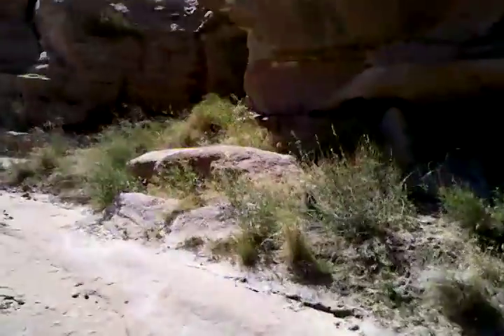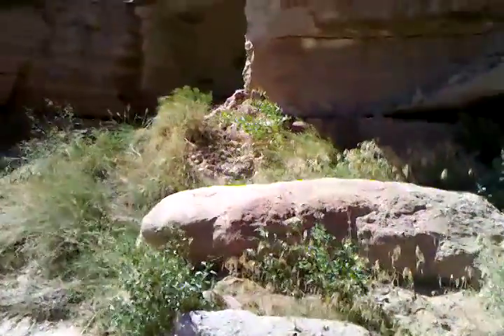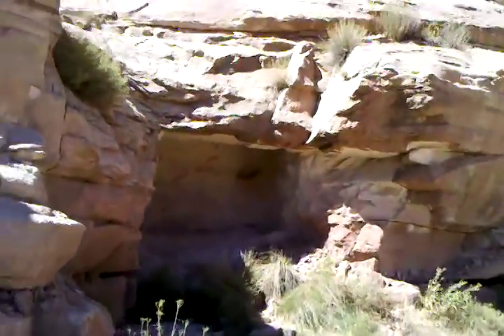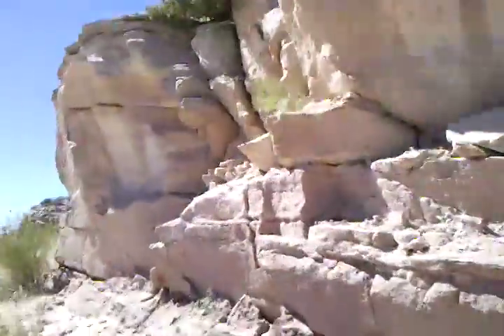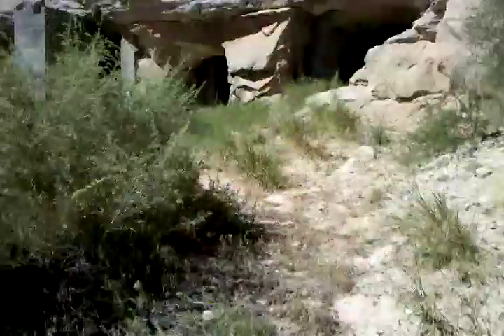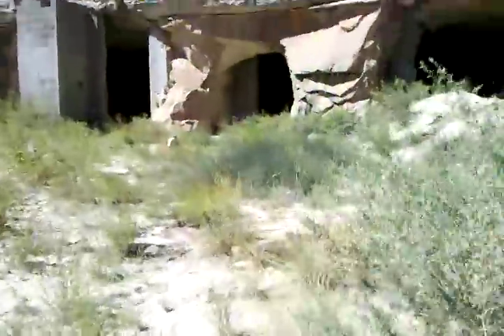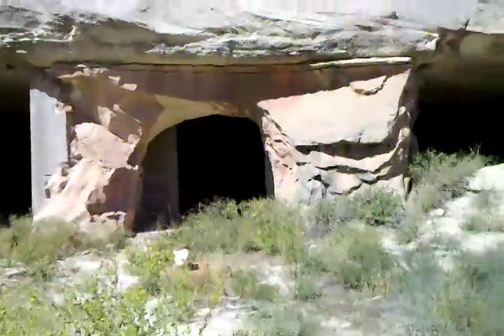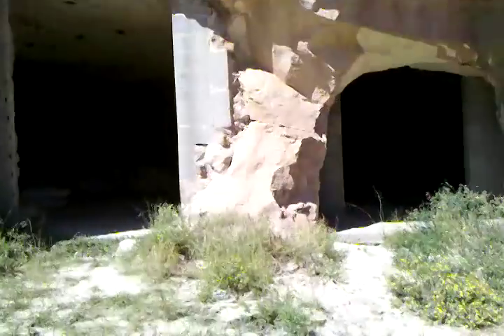I'm going to show you the inside of this place. This was a little storage area — they were going to dig into the other side to make a connection, but that never happened. Up here we find the entrance, where he had put some concrete block along the wall of the cliff to frame out basically a fireplace.